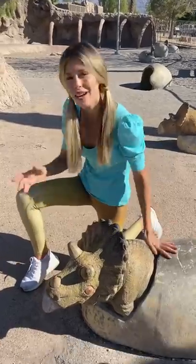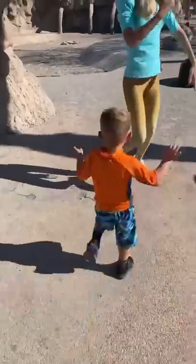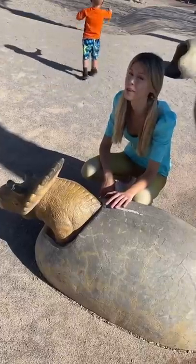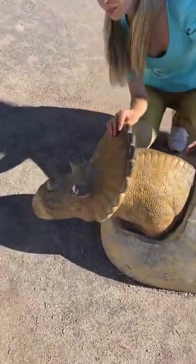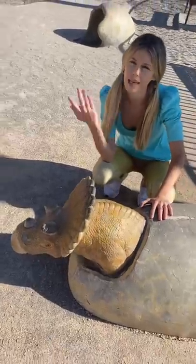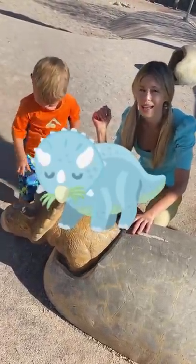These horns were used to defend from predators like the Tyrannosaurus Rex! Come on, let's go find some more dinosaur eggs and fossils! Another baby dinosaur — a Triceratops hatching from the egg! Welcome to the world, little baby Triceratops! Do you think Triceratops ate plants or meat? Plants! That's right — they ate plants to live!